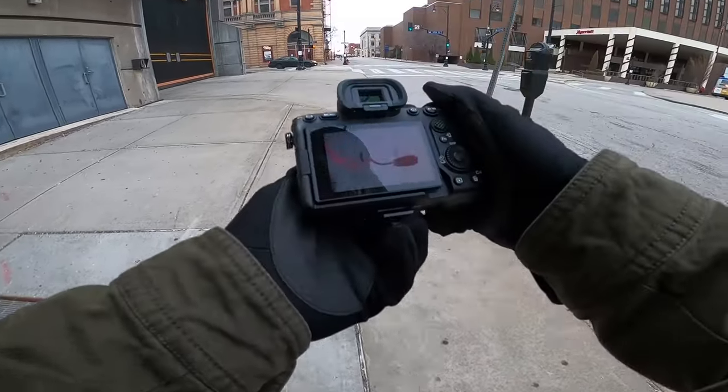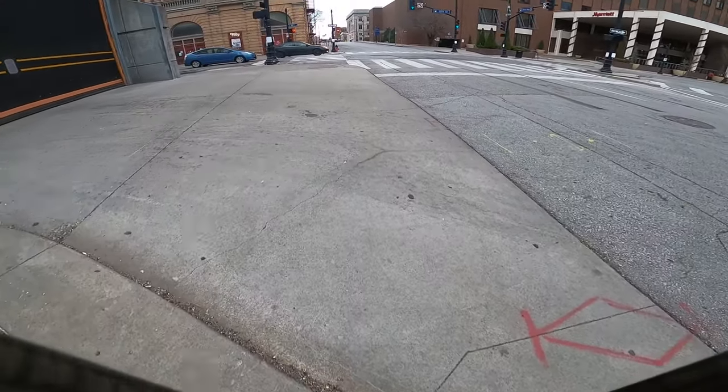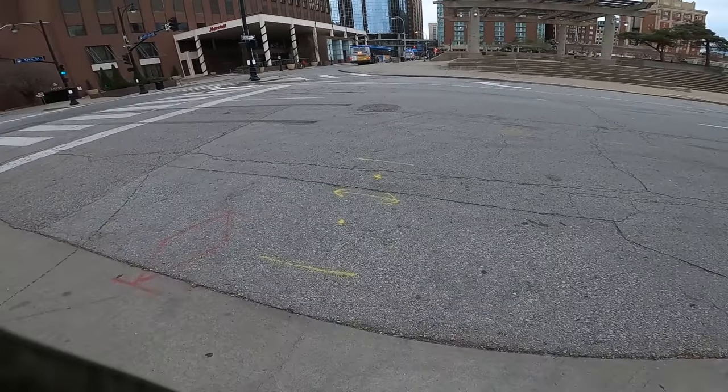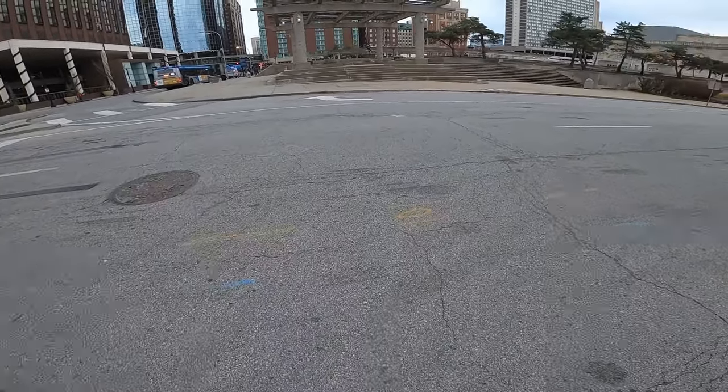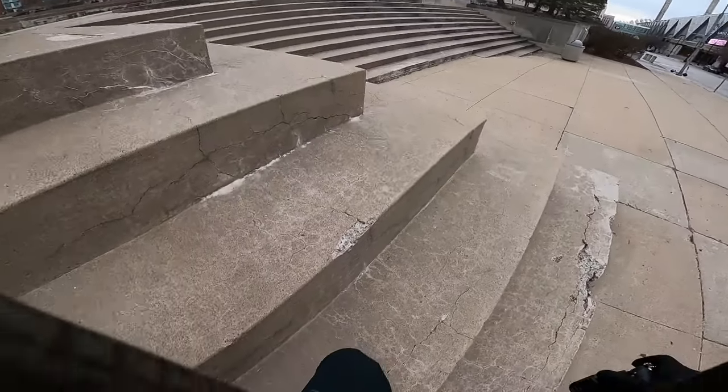I haven't got all my settings completely down yet, so this is going to be interesting, but it's cool. We'll go out, we'll shoot, we'll try some stuff out. I don't know exactly what I'm looking for — I'm just going to come out and start shooting stuff.